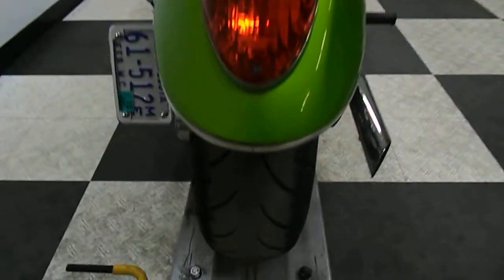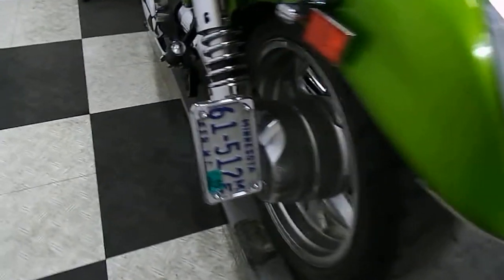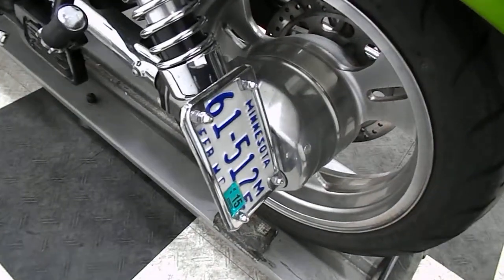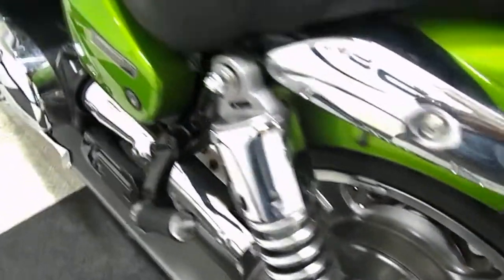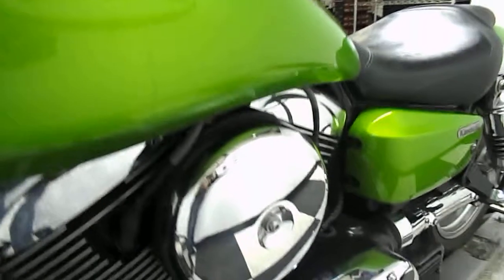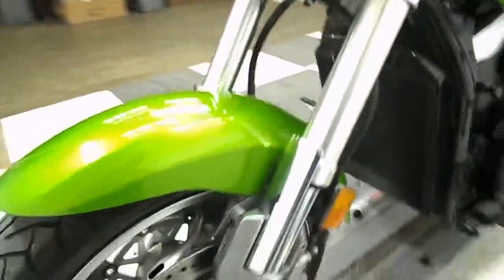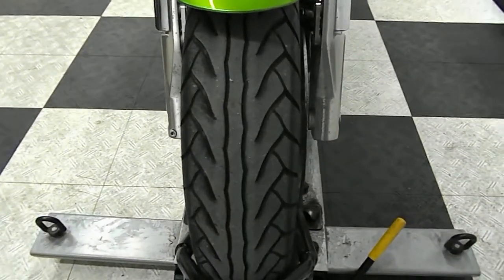We will be putting a new back tire on this bike. There's also an aftermarket plate holder. And we're going to put a new front tire on this bike too.